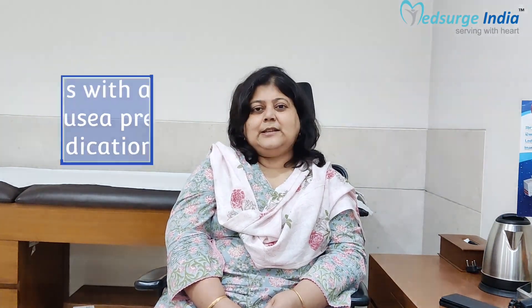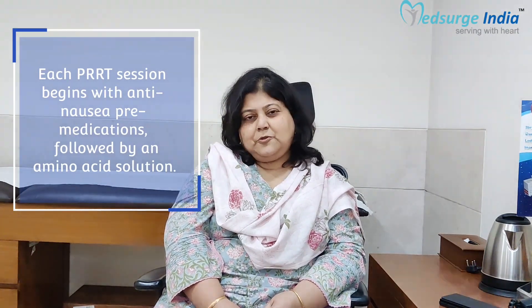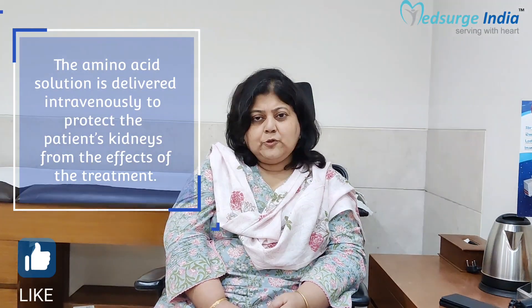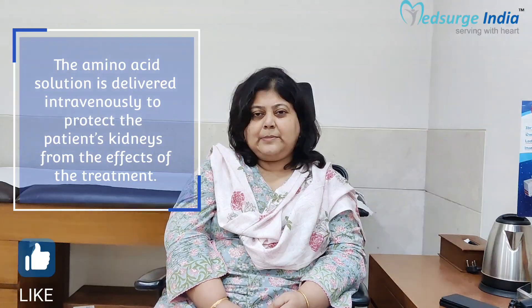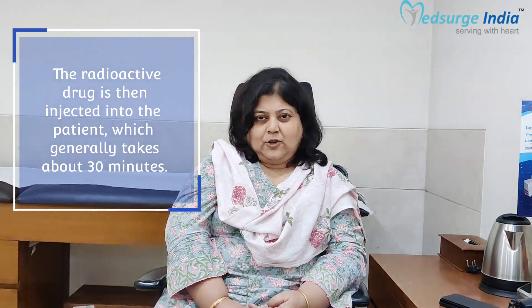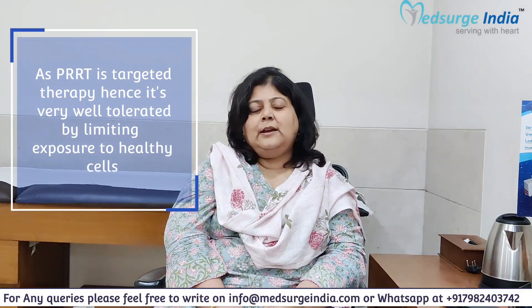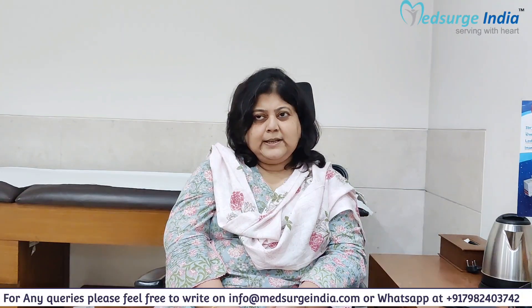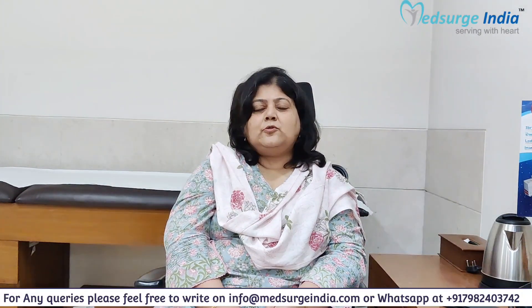PRRT is very well tolerated. It is given as either an intravenous drip, or in patients who have extensive disease only in the liver, it may be given as an intra-arterial administration through a cannula via the hepatic artery, taking about 10 to 15 minutes to administer. Along with the PRRT drug, we give infusions of amino acids to protect the kidneys. Most patients are able to do this as an outpatient or daycare admission, with only a little fatigue and nausea for one or two days afterward.